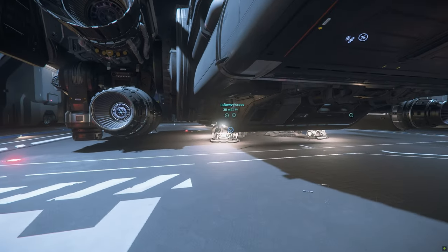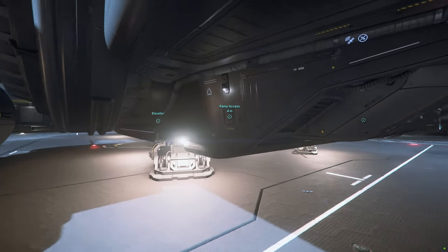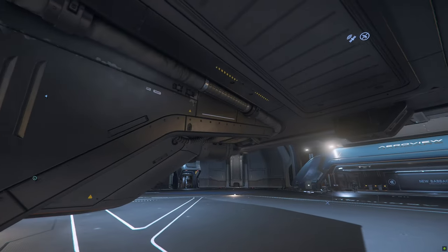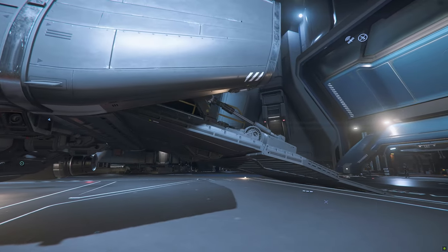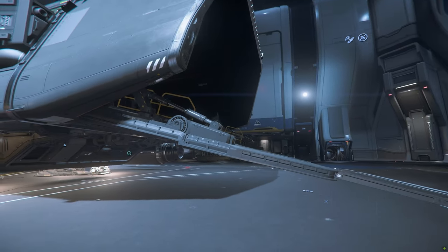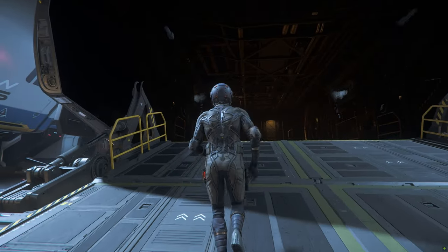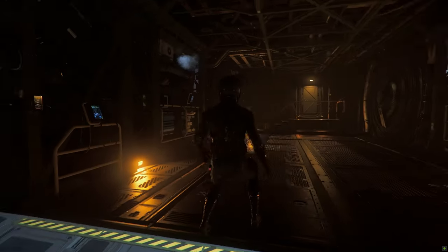There's a rear ramp for cargo and vehicle storage. One of the first things I notice is the ground clearance. For an exploration vessel, it should be higher in my opinion. To land this on unexplored planets and moons, you will need a really large flat area.